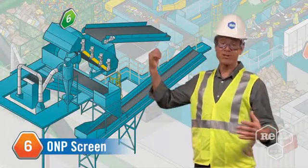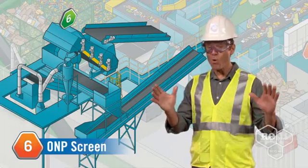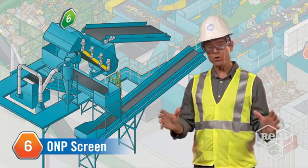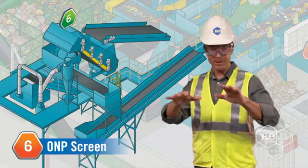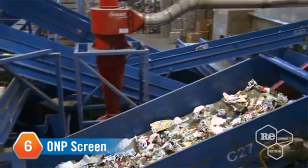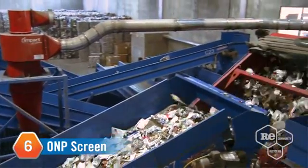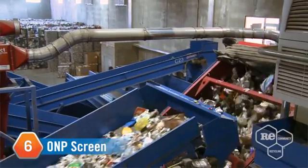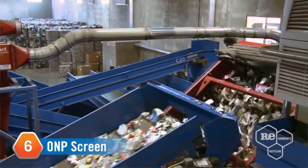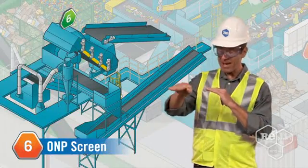The next stop on our tour is this crazy-looking machine called the ONP screen. The old newsprint screen, or ONP screen if you want to be hip with our insider lingo, is an inclined series of rotating disks that separates old newsprint from mixed paper and containers. If materials are too small or rigid, they drop right between the disks, or take a trip down the incline.